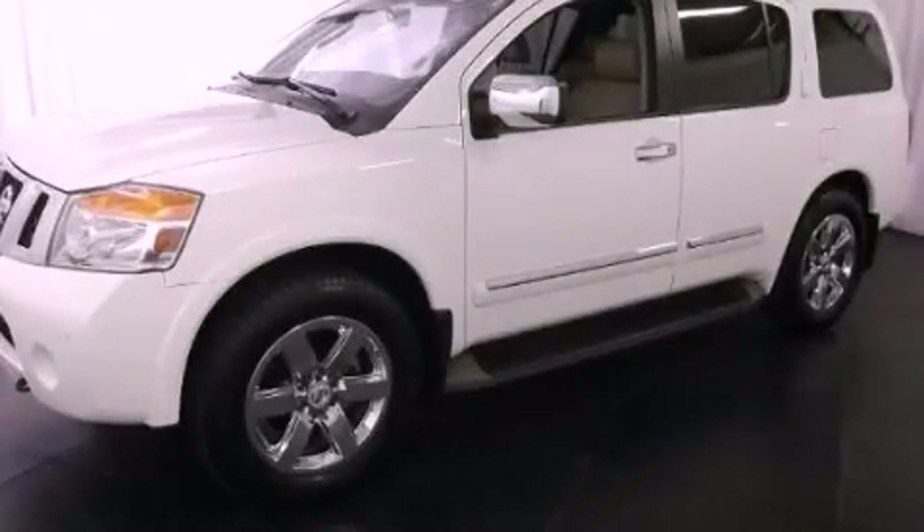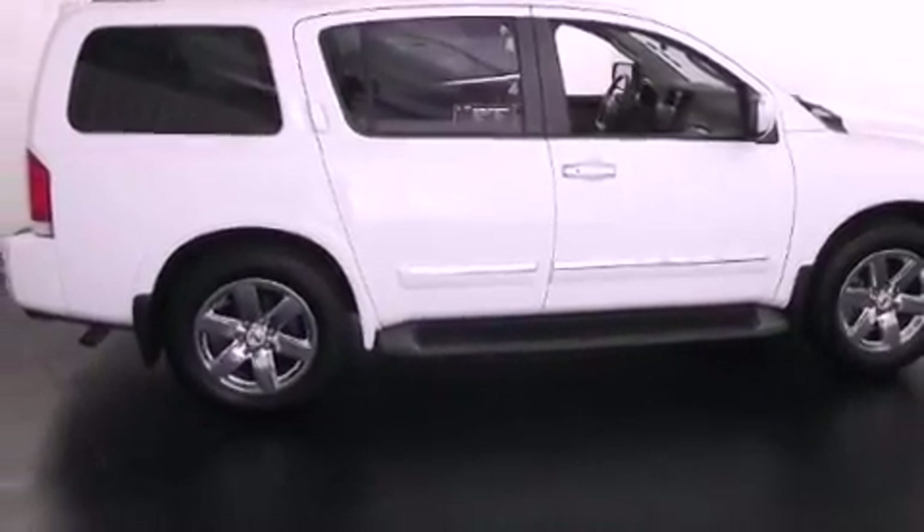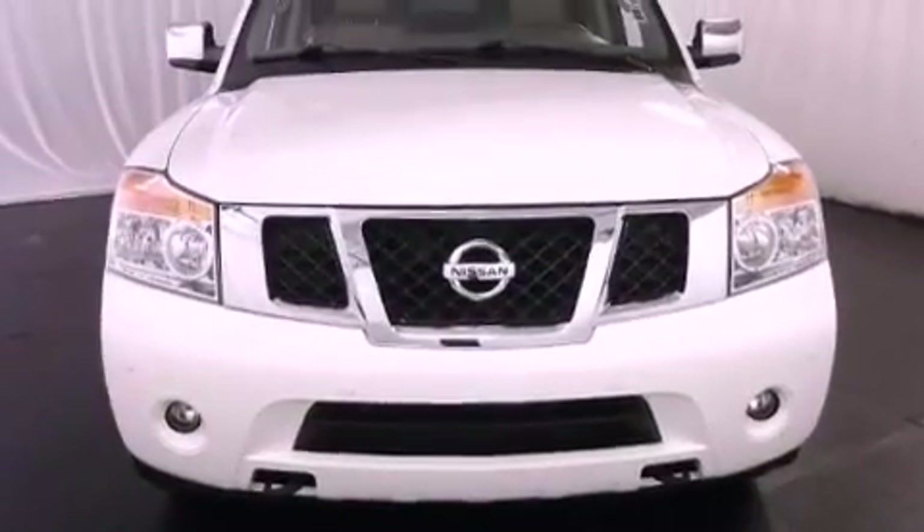This is a certified pre-owned 2011 Nissan Armada, a big SUV for big fun. It features an eight-cylinder engine and a five-speed automatic transmission.